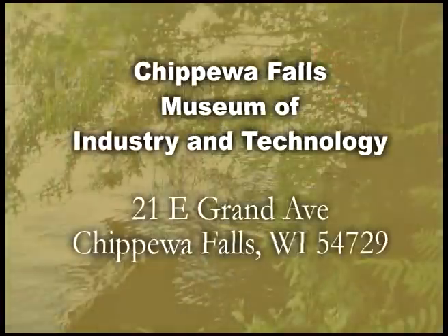Hello, welcome to the Chippewa Falls Museum of Industry and Technology. We're located at 21 East Grand Avenue in downtown Chippewa Falls.